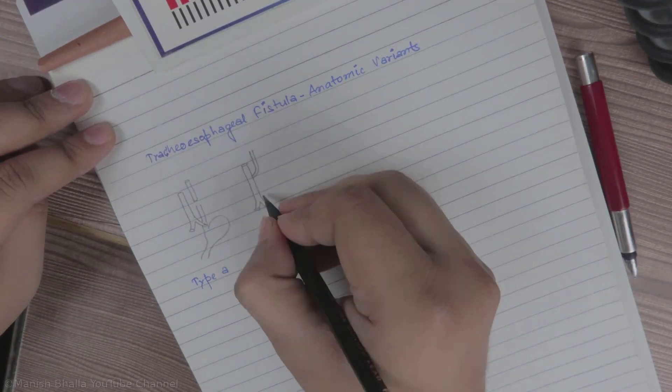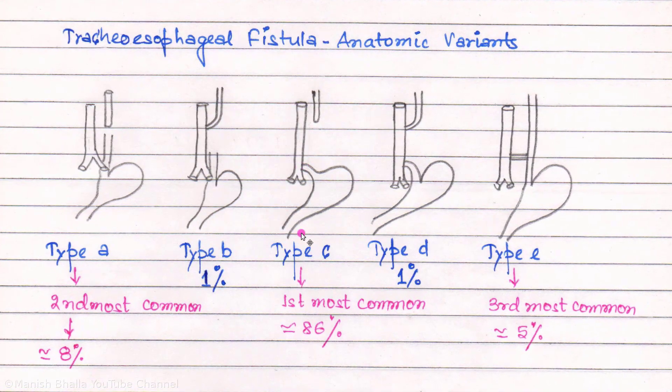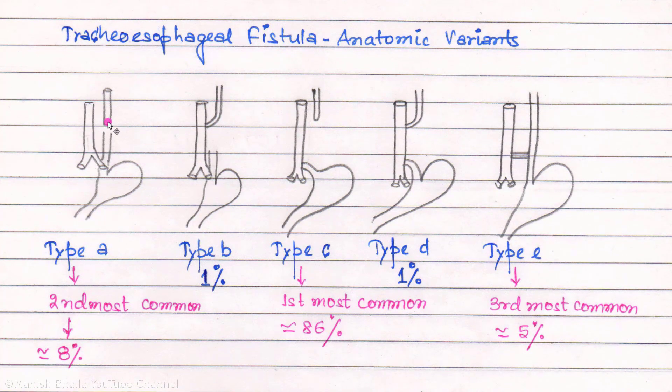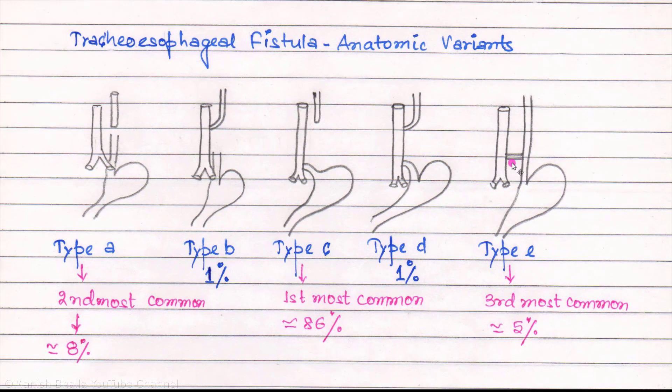Now let's discuss anatomic variants of tracheoesophageal fistula. Type C is most common, where esophageal atresia is present along with a distal tracheoesophageal fistula. Tracheoesophageal fistula in our baby is also of type C. The second most common is pure esophageal atresia without tracheoesophageal fistula. The third most common variant is H-type fistula, which consists of a tracheoesophageal fistula without esophageal atresia. Type B and type D are also present.